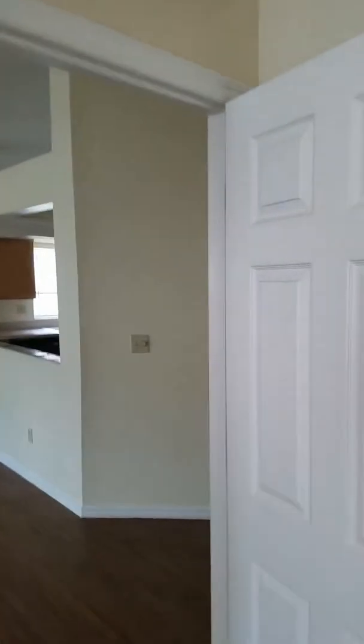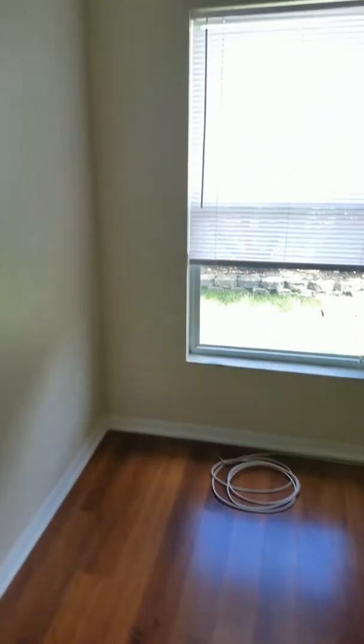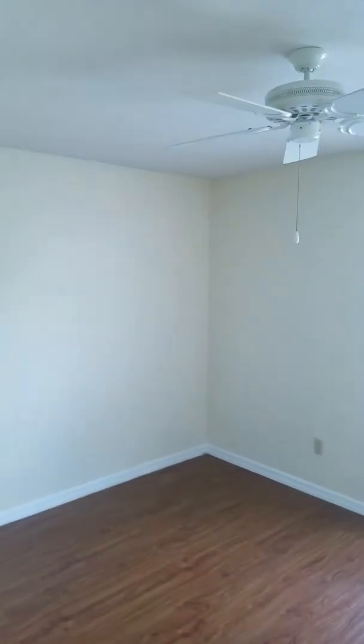Master bedroom closet. Paint, floors, everything is in perfect condition. Floors, paint — these were added by the tenants. Tile floor grout looks clean. Bathroom, no leaks.